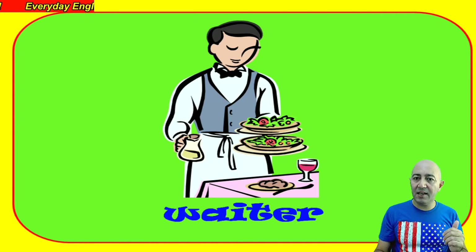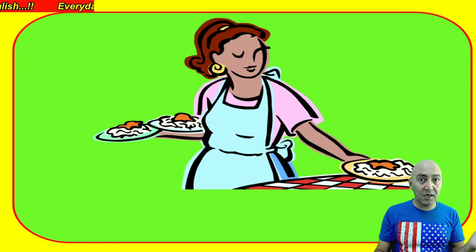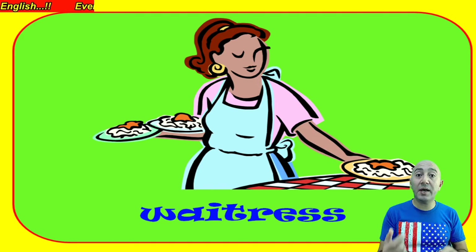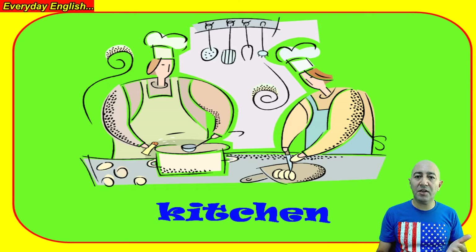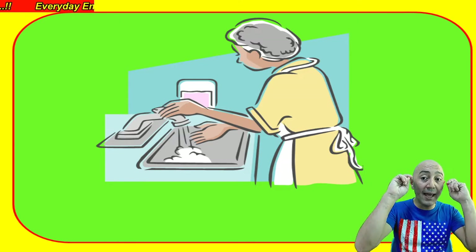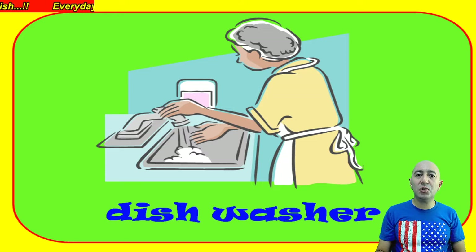The next one is a normal waiter. But if your waiter that brings you the food is a girl, then she has a different name — she's called a waitress. So the man is waiter and the woman is waitress. They are working in the kitchen of the restaurant. Next, someone that works at the back of the restaurant is called a dishwasher — this person washes all the dirty dishes and puts them back clean for the waiters and chefs to use.